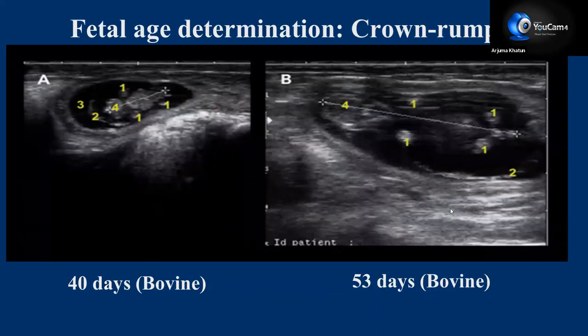These ultrasonographic images also show typical placentome development — round, button-like structures. For fetal age determination, the vesicle and embryo are very clear in the images. With the help of crown-rump length — that is, from the head up to the body — the length can be measured, and using some formula we can detect fetal age.